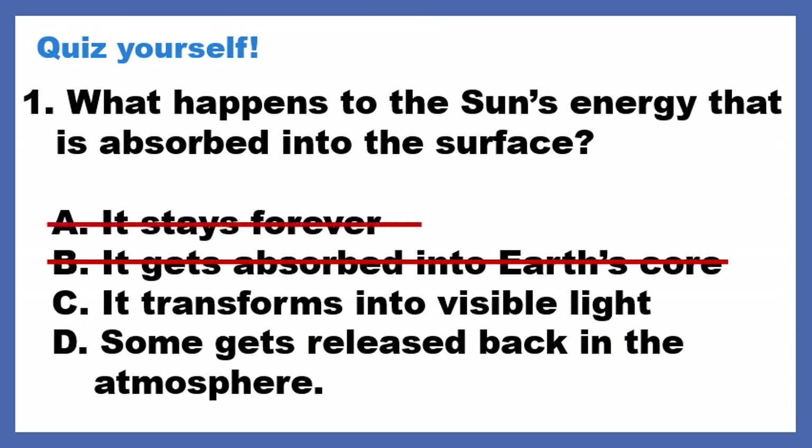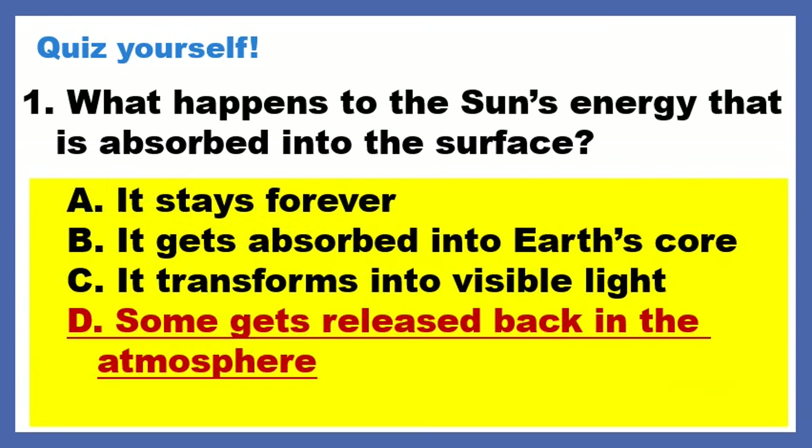Next, does it stay forever? Nope, definitely not. Hopefully you remember that from last lesson, so we're in between C and D. The correct answer is D — some gets released back into the atmosphere.